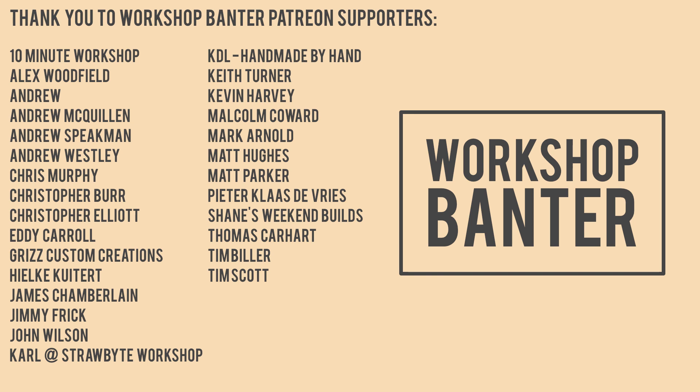Thank you for listening. You can find Keith on YouTube by searching for Rag 'n' Bone Brown and me by searching for Badger Workshop. We have a Patreon page if you'd like to help support us in making future episodes — link in the show notes — and we have a Workshop Banter Instagram and Facebook page at workshop banter, all one word.